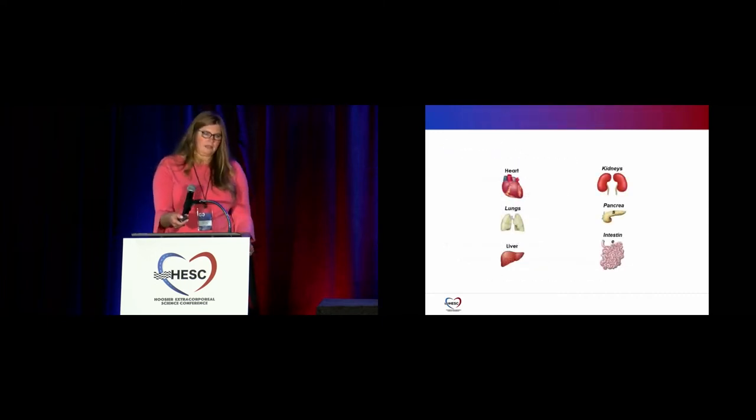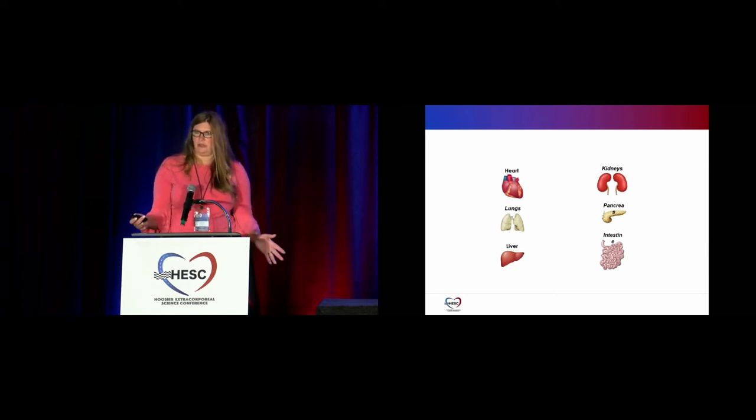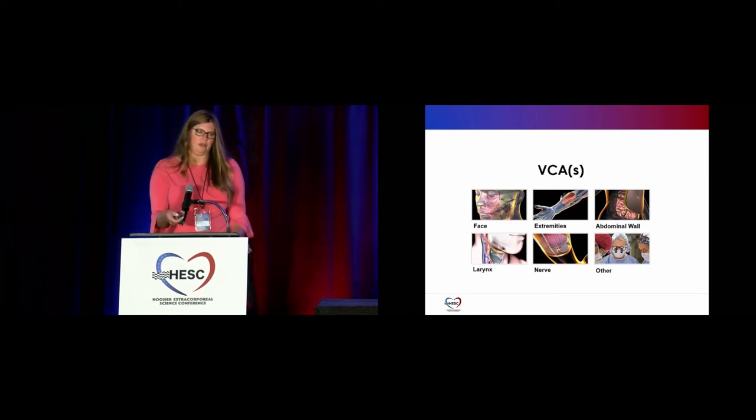Heart, lungs, liver, kidney, pancreas, and intestine are organs that can be transplanted. Livers can also be split. Up to nine lives can be saved from one donor. Vascularized composite allografts (VCA) include face, extremities — we've done an extremity before — abdominal walls, uterine, larynx, and nerve.